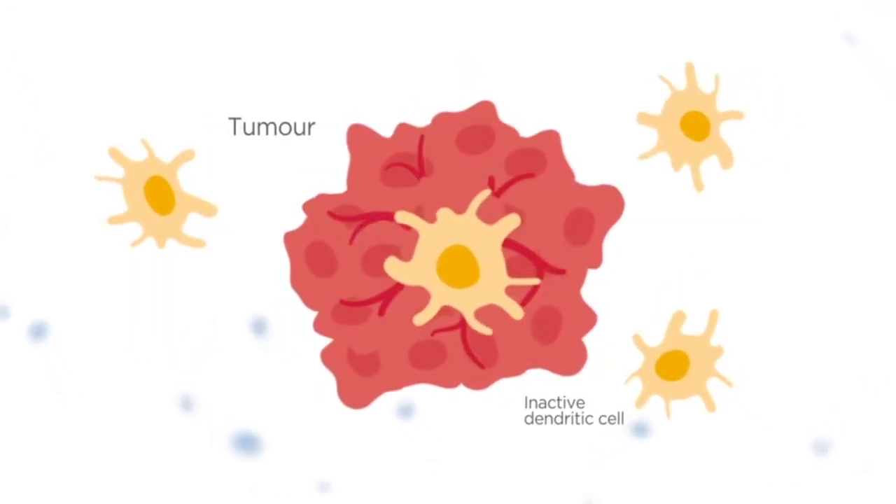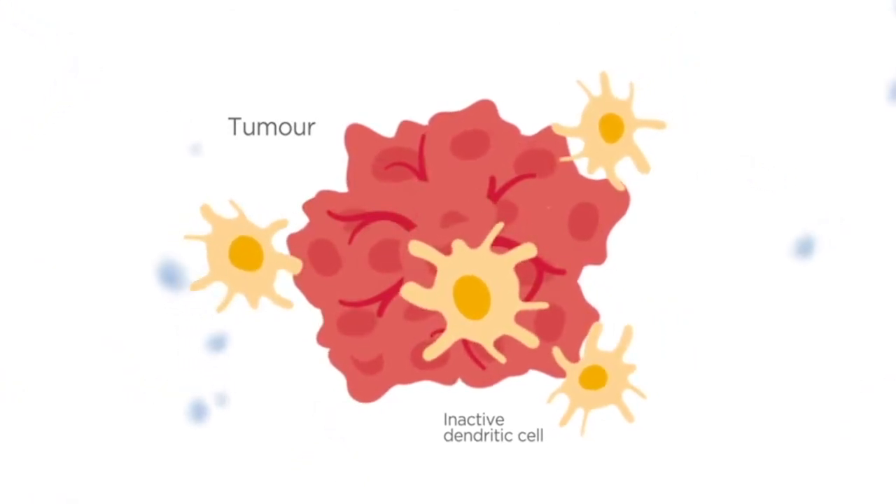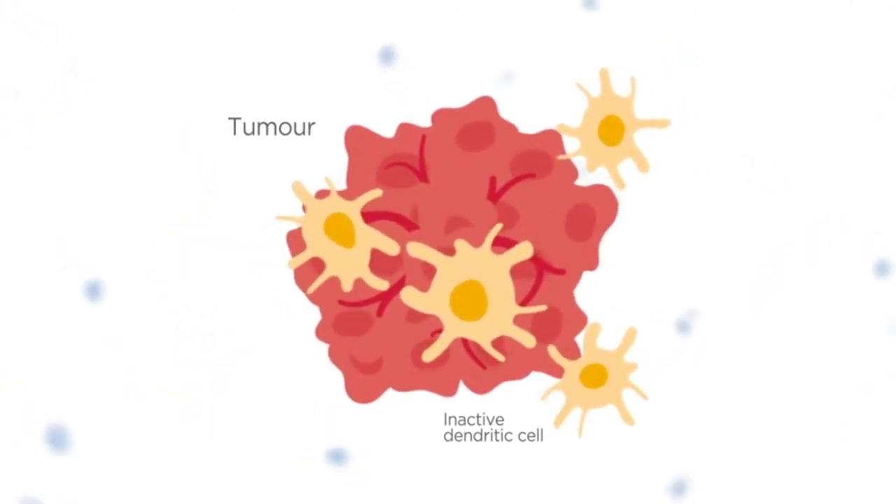Tumours grow unchecked by evading the immune system, even though immune cells are present in the tumour and its surroundings.